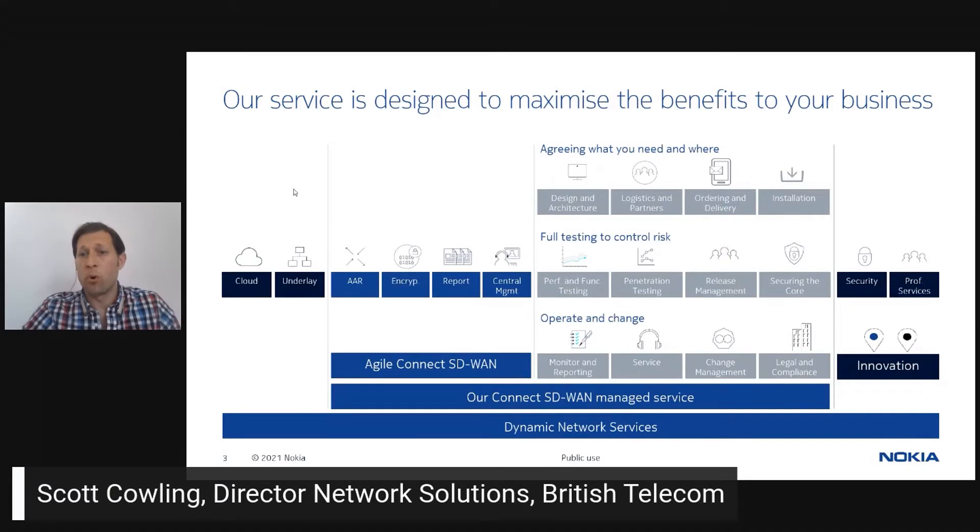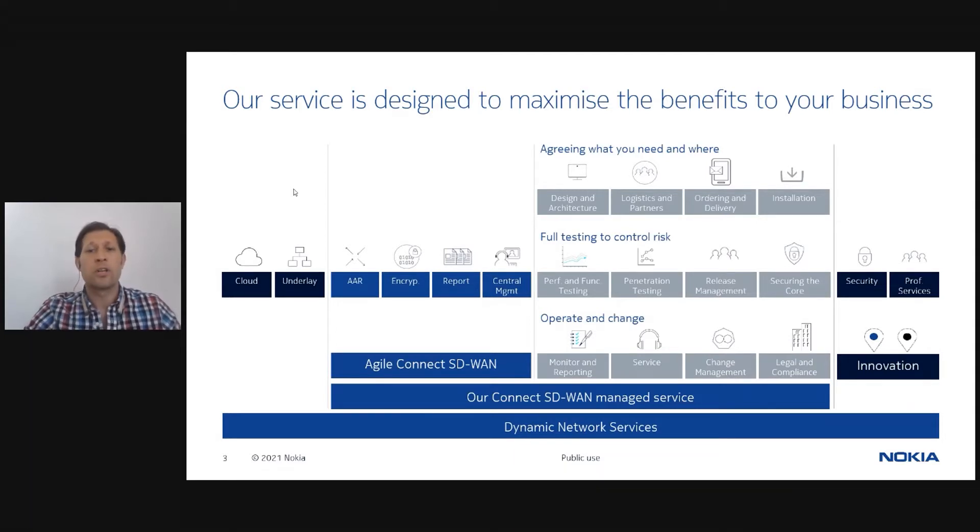At BT we think about delivering performances and experiences for our customers, and not simply products and services. So when we talk about SD-WAN, while the Agile Connect product is undeniably a very important component, our end-to-end solutions encompass so much more in order to deliver the outcomes and business benefits that our customers need and expect. The core Agile Connect product includes all the key features you'd expect from an SD-WAN product like application-aware routing and central policy management, but we augment these features with a rich set of additional SD-WAN managed services.